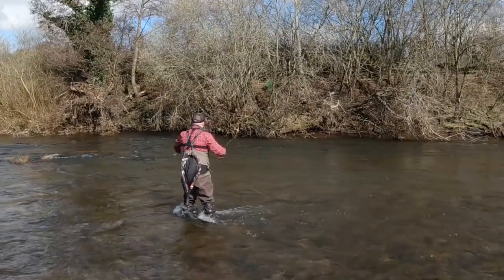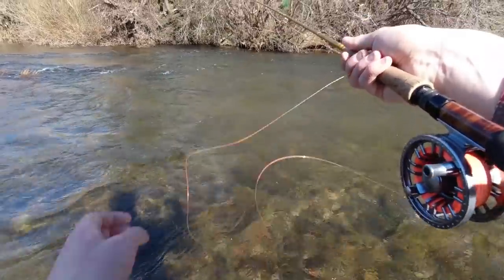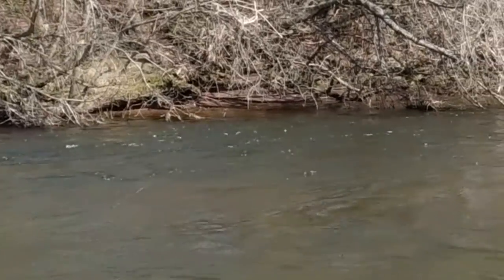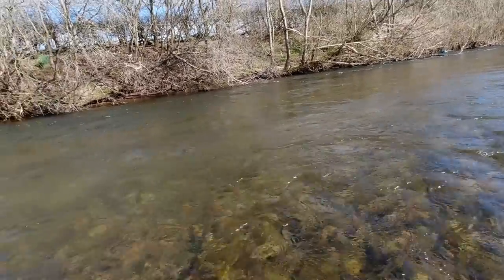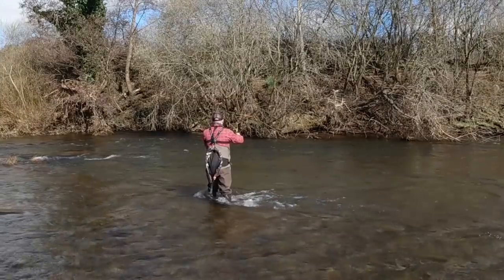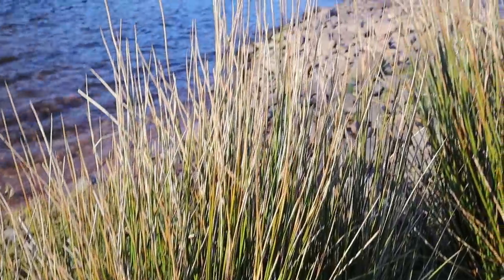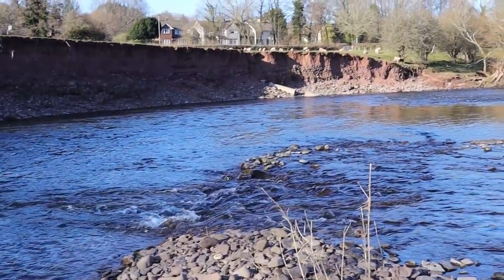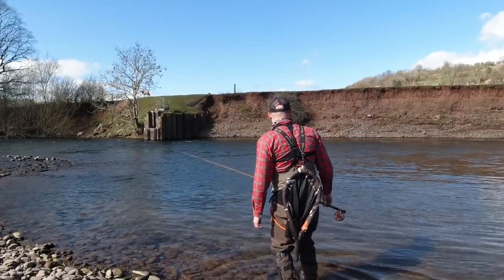The nice thing about using heavy jig streamers is that even with a stiff upstream wind I've still got really good contact with the fly because of the weight of it. I had a take — I was so busy looking at the fish that rose. There are definitely flies hatching; I've got to go and find myself a flat. I've basically just run to the other end of the beat — I'm absolutely knackered — to an area where I've had good dry fly fishing in the past. There's a couple of flats and some slightly more open pool-y stuff.